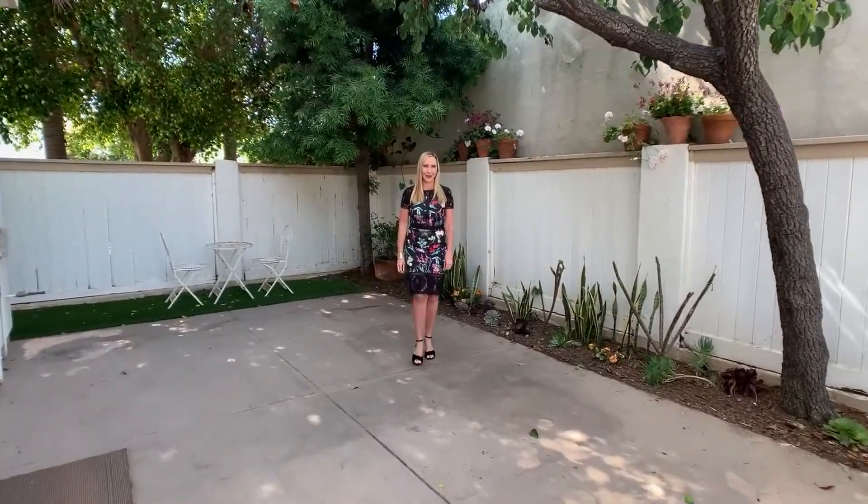Thank you for joining me on this first look at my latest listing. Please reach out today to arrange your own private tour.